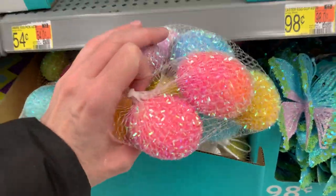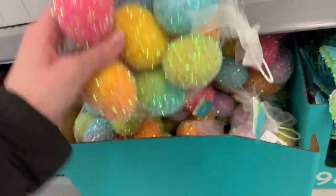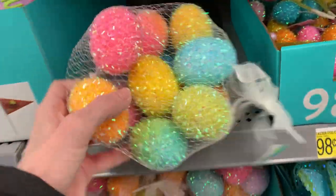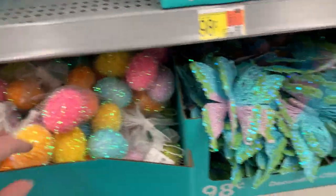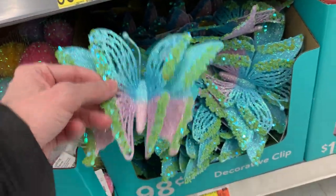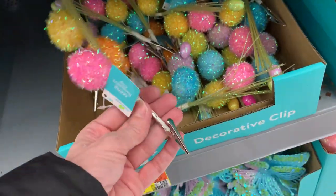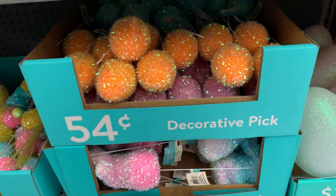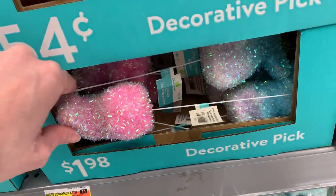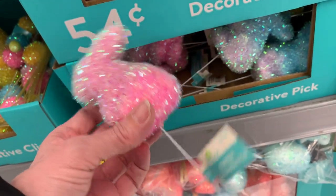Here are some bags of Easter eggs made out of that same tinsel material — individual eggs that would be really nice for kids' Easter baskets because of the bright colors and the way they shimmer and sparkle — they're different from the regular plastic egg you usually see. There are also decorative butterfly clips covered in glitter and sequins, nice for decorating the outside of an Easter basket. The eggs and butterflies are $0.98. There are also single egg decorative picks for $0.54 and cute bunny picks for $1.98.